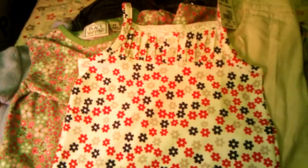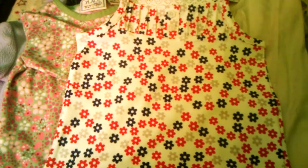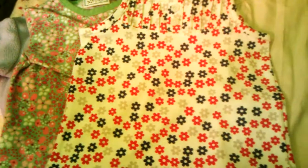Hi guys, I wanted to do a quick haul for you, and I also want to finish showing you my toddler shoes. I showed them in the last video but didn't have time to go over the details because it was getting really long, so I'll do that first. Here are her little shoes, and they're so adorable.